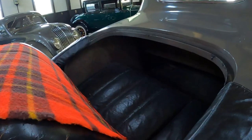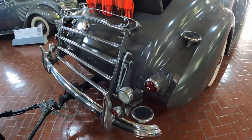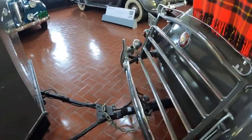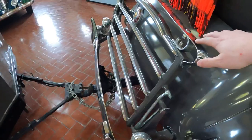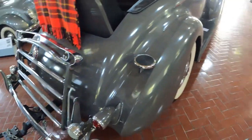Rumble seat — notice the steps getting into the rumble seat. It has a nice trunk. I wonder, if you have a trailer, can you still use the trunk rack? Let me know in the comment section below.